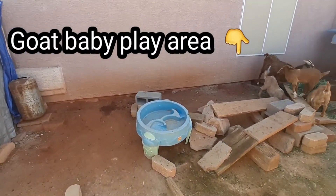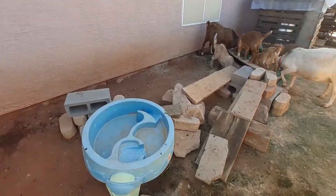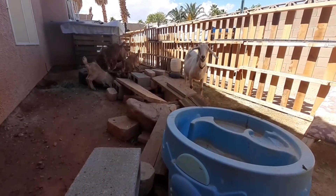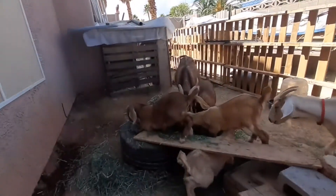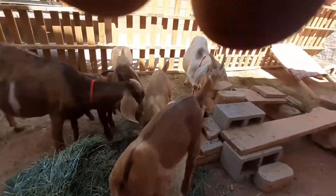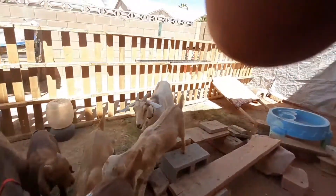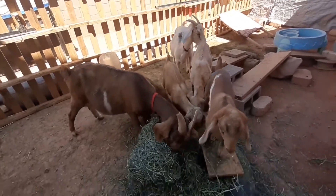That's the goat baby play area — they love to jump around and we rearrange it when we clean up in the mornings to keep it fresh and exciting for them. It's been pretty good having these goats. They're pretty quiet; you wouldn't really know there are six goats back here. They get along well and the kids love playing with them. Our wife likes hanging out with them in the mornings or throughout the day — she comes out and talks to them.